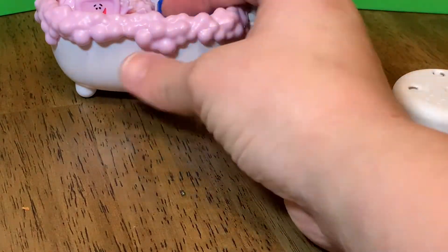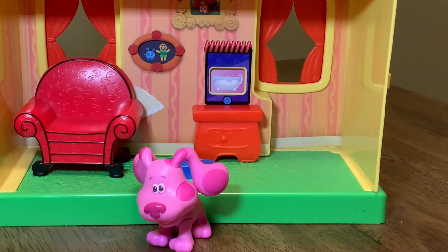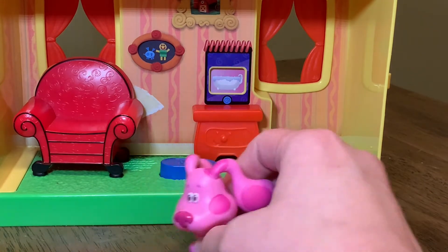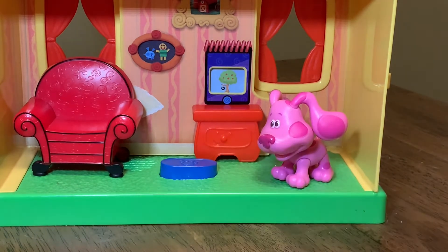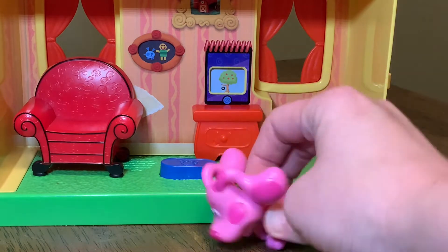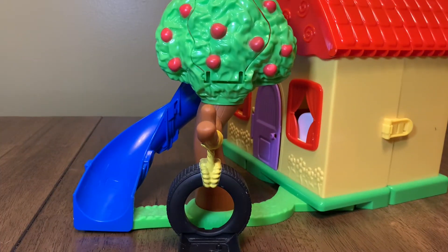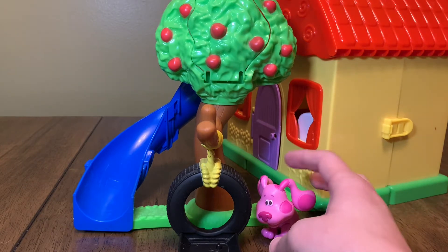We're going to have to go to our next clue. We'll check side table drawer again. Help Blue go down the tree slide! We're going to go down the tree slide to see if we can find the answer to Lexi's riddle today. Magenta, can you take us outside? Thanks for bringing us outside to the tree slide. I don't think I have an answer to Lexi's riddle yet.